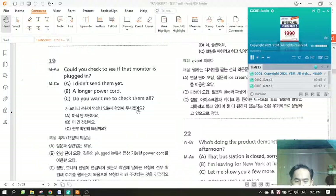Number 19. Could you check to see if that monitor is plugged in? A. I didn't send them yet. B. A longer power cord. C. Do you want me to check them all?